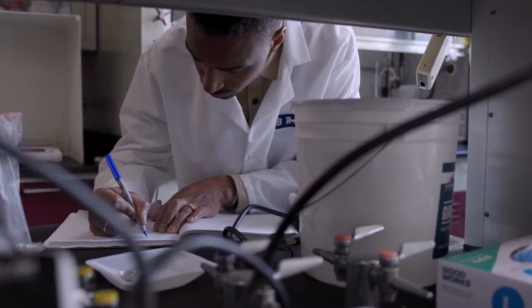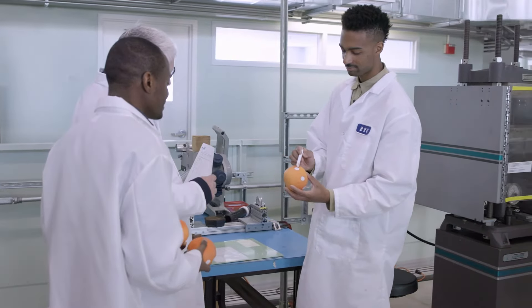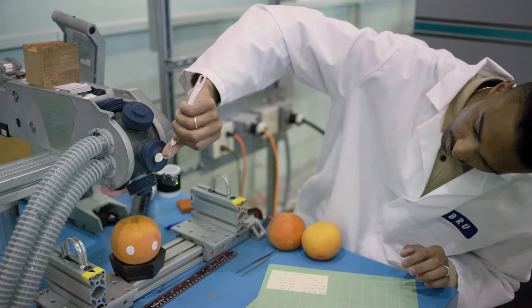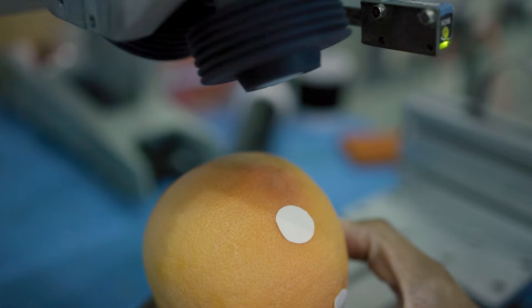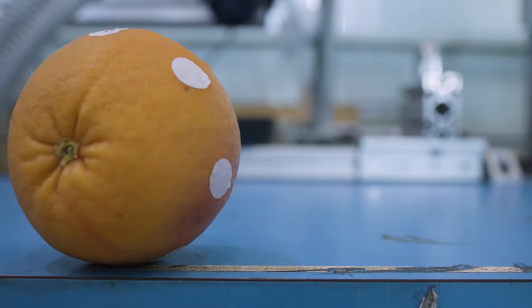The goal is to take this to a highly scaled trial and eventually for our commercial partner to produce the adhesive at a commercial scale — an adhesive that you would see on your produce in your local purchases.